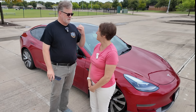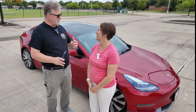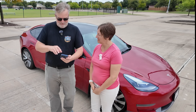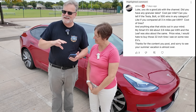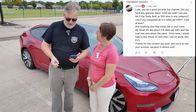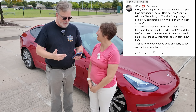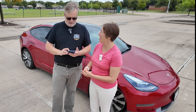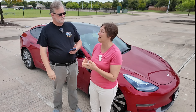Two weeks ago we released a video that was the three-year anniversary of getting the Bolt, and one of the first comments we got was from one of our regular viewers, Q-Rail. I'll put the comment up, but it's a big comment so I'll just get to the beef of it: 'Do you have any granular data? Cost per mile? Can you tell if the Tesla, Bolt, or 500 wins in any category? Like if you compared all three in miles per kilowatt hour, cost of tires, anything else that sticks out in your mind?' What a great question. We've actually answered this a little bit in different videos throughout the years, but no one's ever asked us to put it all in one place, so now we're going to do it for you.